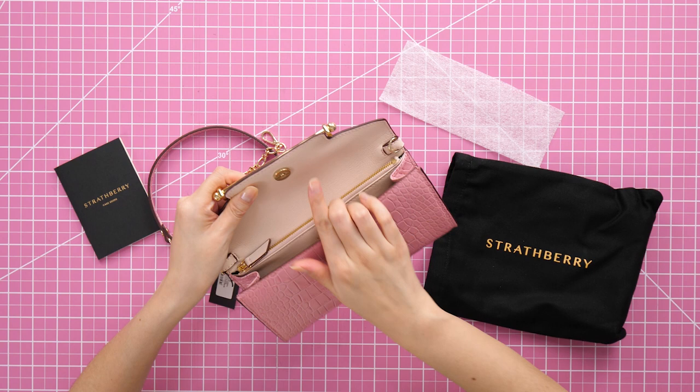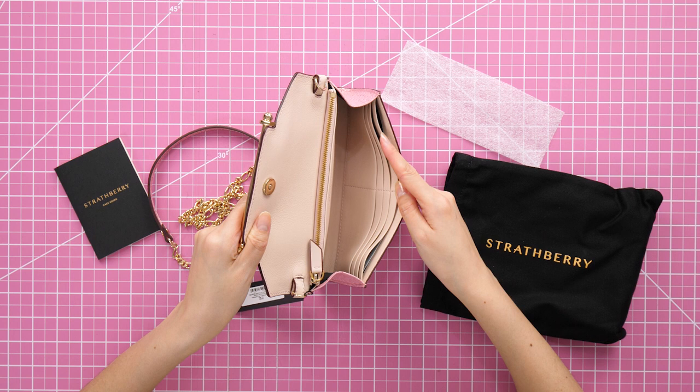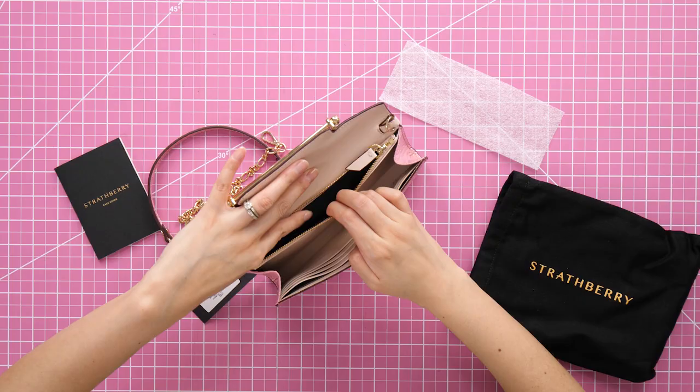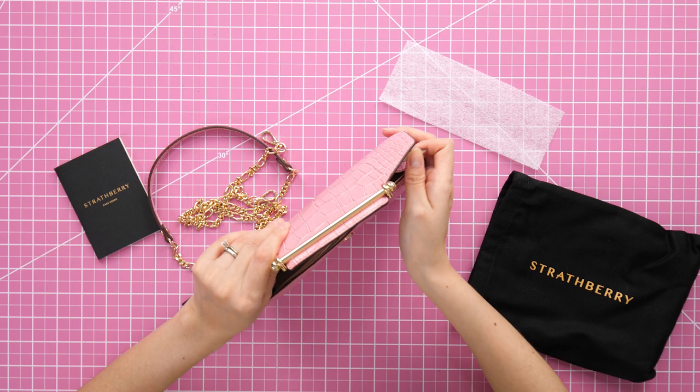The lining is actually mostly leather — there's a light colored blush leather here. There are eight card slots, a little middle section, and a little zippered compartment. The only part of the bag that's not actual leather is the lining of the zipper section, but that's really not a deal breaker at all. It's got a little leather tab on the zipper, and the zipper zips up very smoothly.